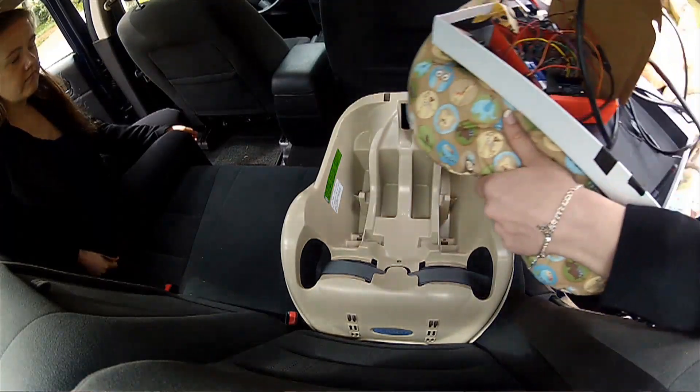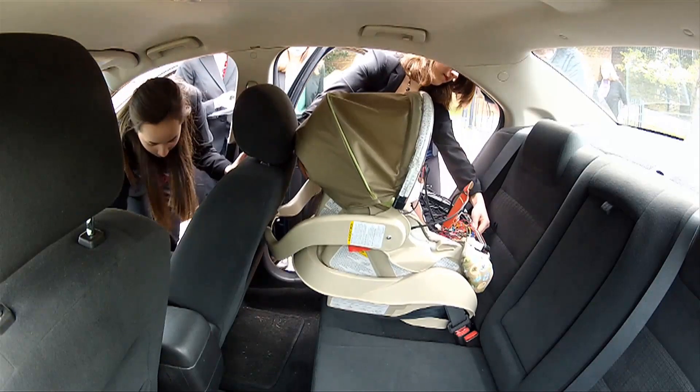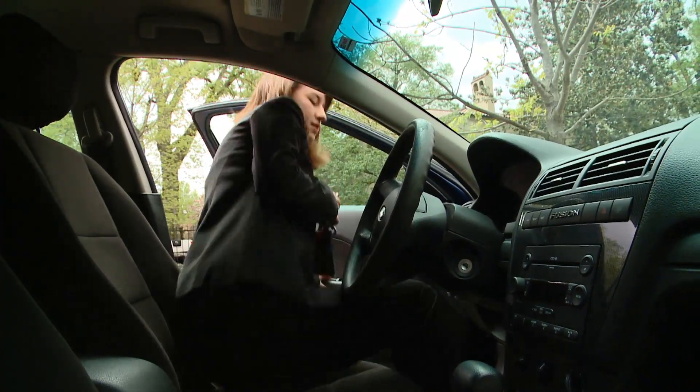Let's get it in the car. They call it the Kid Sense Car Seat, and it talks to you. We might need to scoot this seat up. Fitting into the regular seat belt, it's powered in part by the car's cigarette lighter.